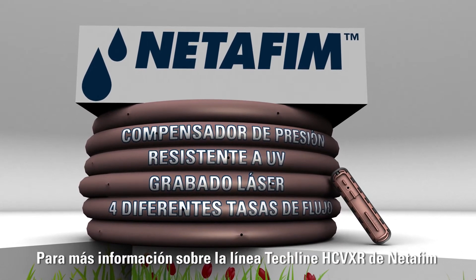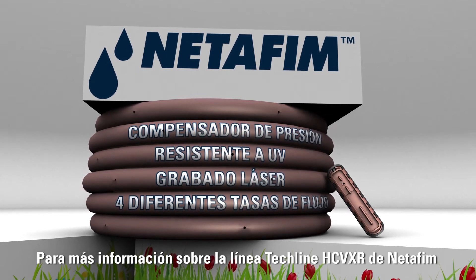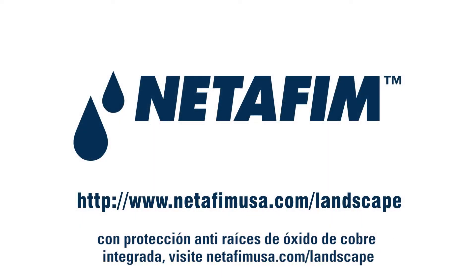For more information on Netafim Tecline HCVXR with Cupron-enhanced built-in root intrusion protection, visit NetafimUSA.com/landscape.